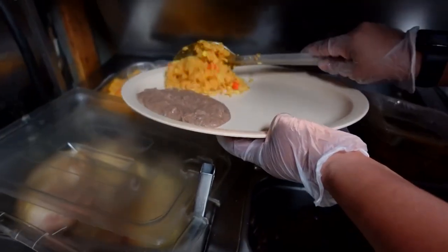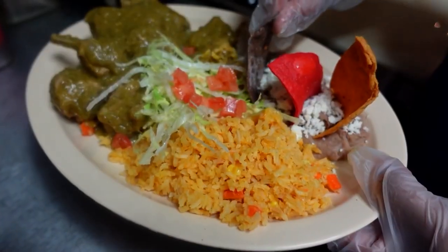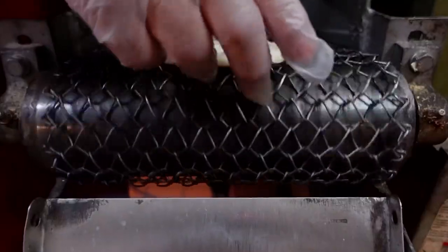I was 8 years old. My brother was 16. It's something that is near and dear to our hearts. We plan on growing it. We have a lot of passion for this and a lot of heart.